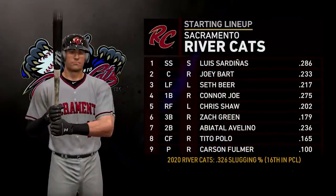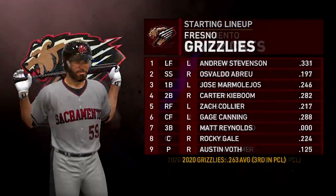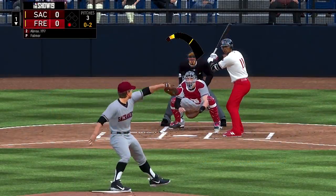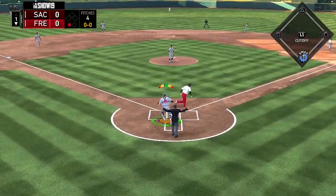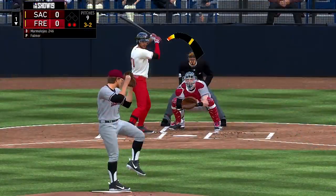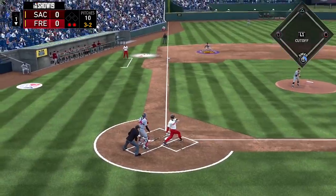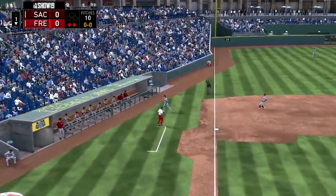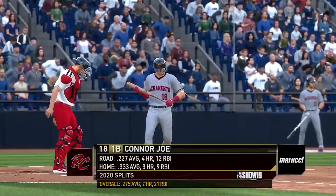Take a look at the Rivercats lineup — big 2-3-4 of Bart, Beer, and Joe — and then take a look at the Fresno Grizzlies lineup. Starting things off in the bottom half of the first inning, Abreu goes down on a swing-and-drop third strike. Bart tosses over to first base. After that, it would be Marmolejos who pops up into foul territory.